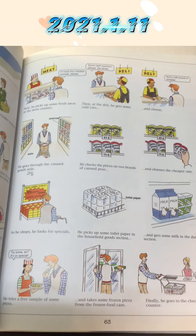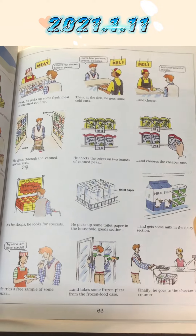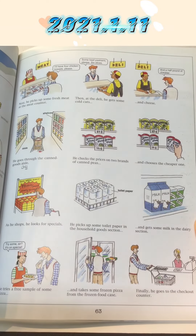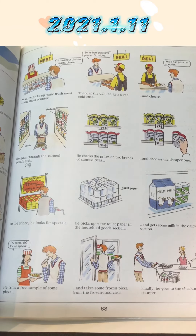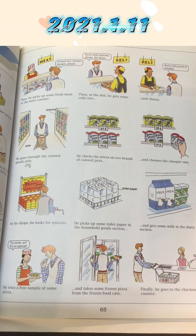As he shops, he looks for specials. He picks up some toilet paper in the household goods section and gets some milk in the dairy section. He tries a free sample of some pizza and takes some frozen pizza from the frozen food case.